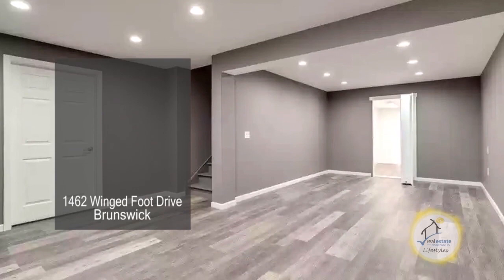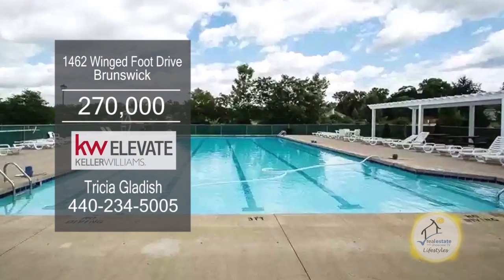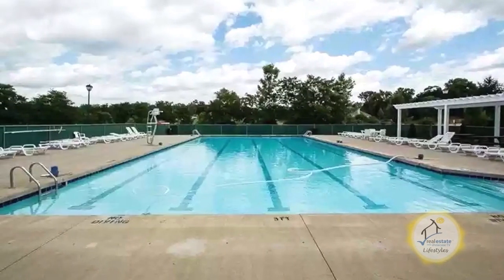The full basement is recently finished. The community amenities include a pool, clubhouse and more.